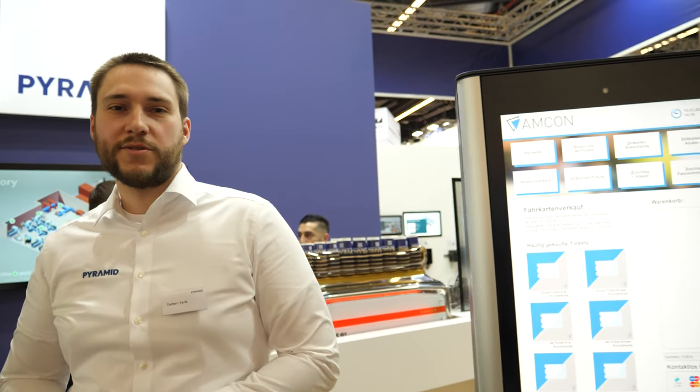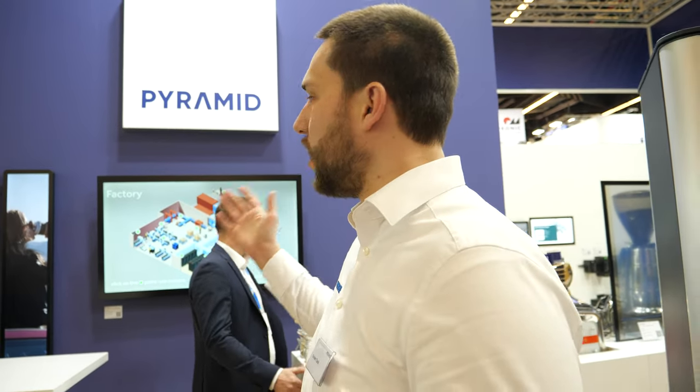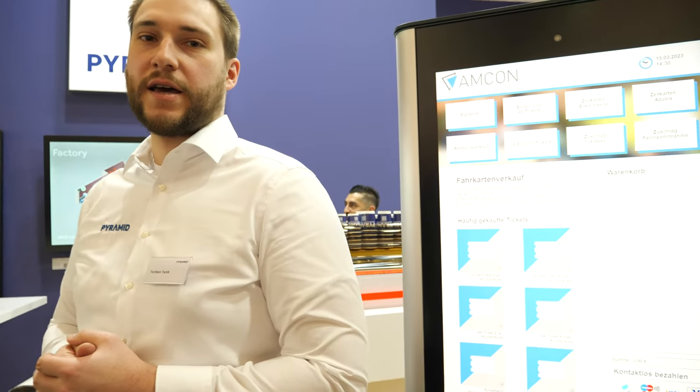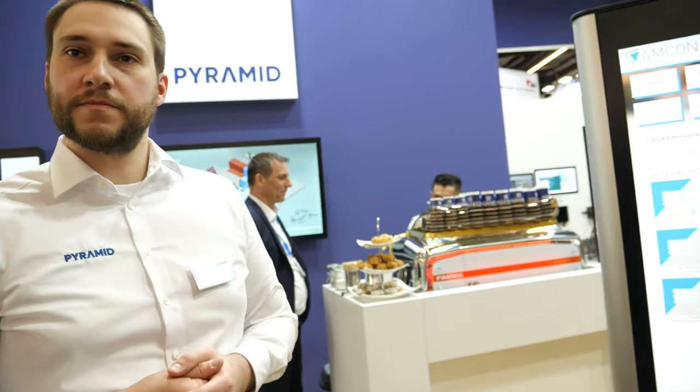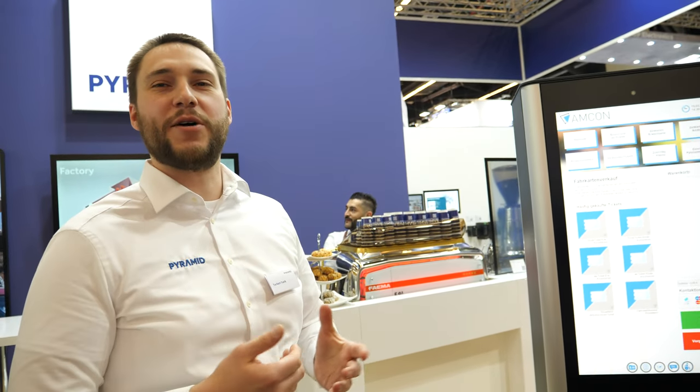Hi! Hello! My name is Torben. I'm from Pyramide and you see here our products from Phytek and Pyramide. And you say Pyramide? It's not Pyramide? It's Pyramide. If I pronounce it in English then it's Pyramide. But we are a German located company and it is called Pyramide.